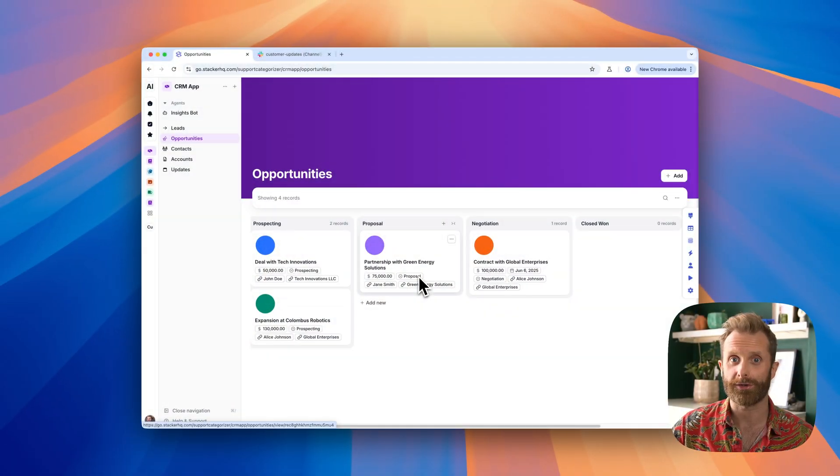Hey, welcome to 30 Days of AI, where I bring you real AI use cases from real companies. Now, nobody enjoys updating their CRM. That's just a universal fact.